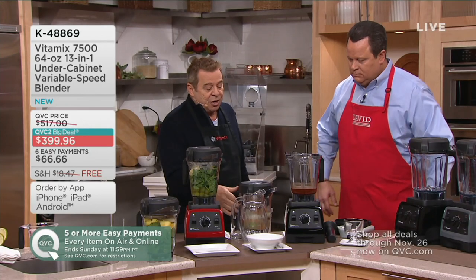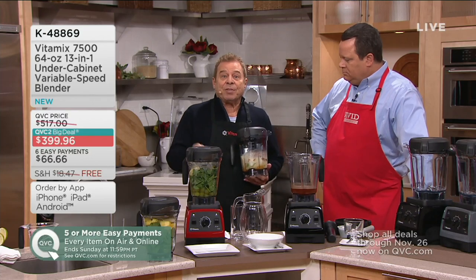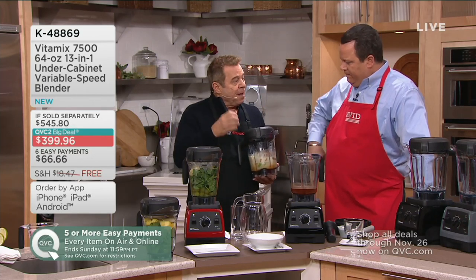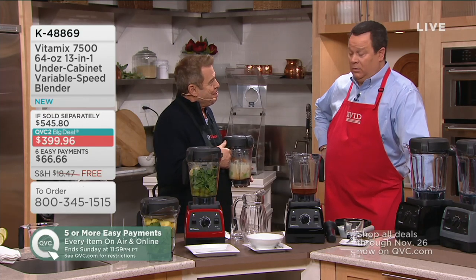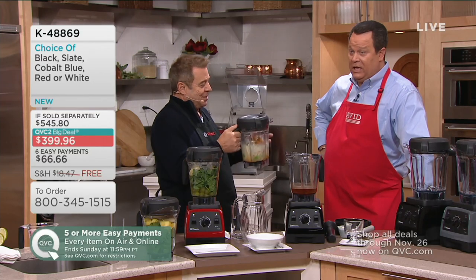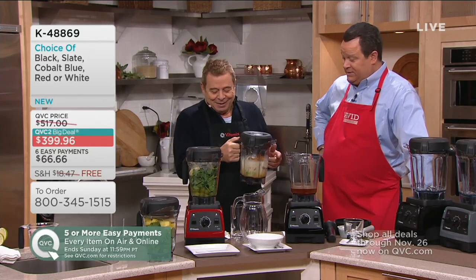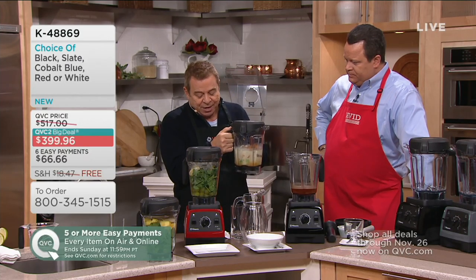I'm going to start out by showing you how it makes hot soup without a heating element and freezes ice cream without a freezing element. What kind of soup are you making? I call it the leftover from Thanksgiving — in the recipe book it's apple butternut squash. In here all I've got is what's leftover: cooked butternut squash and a sweet potato.